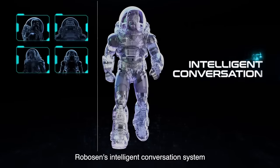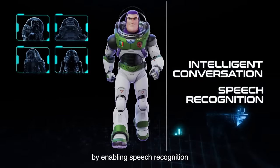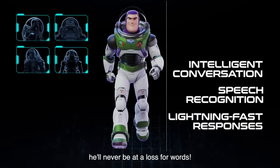Robosyn's intelligent conversation system brings Buzz Lightyear to life by enabling speech recognition and lightning-fast responses. No matter how heavy the action gets, he'll never be at a loss for words.